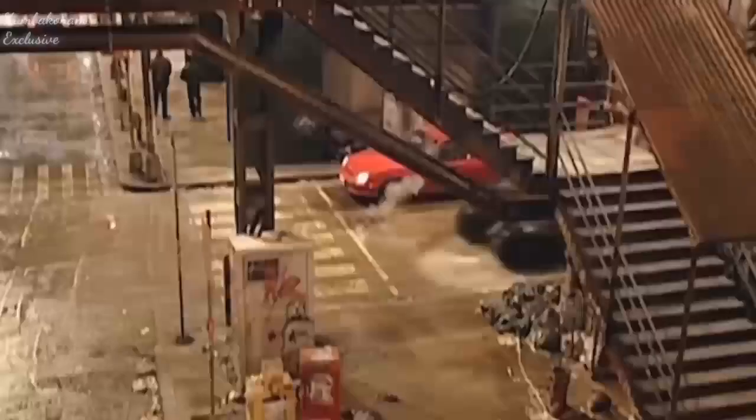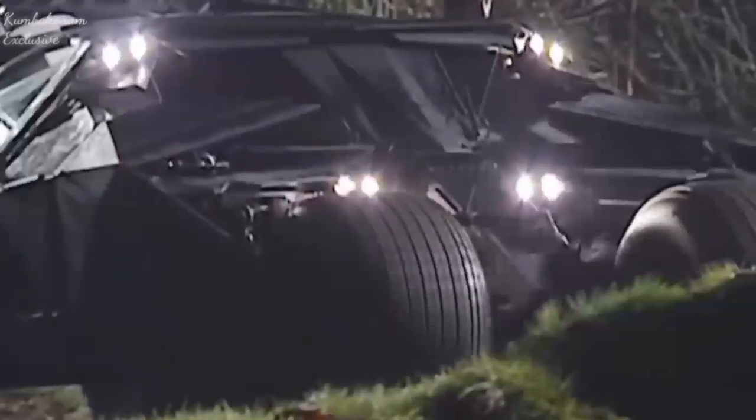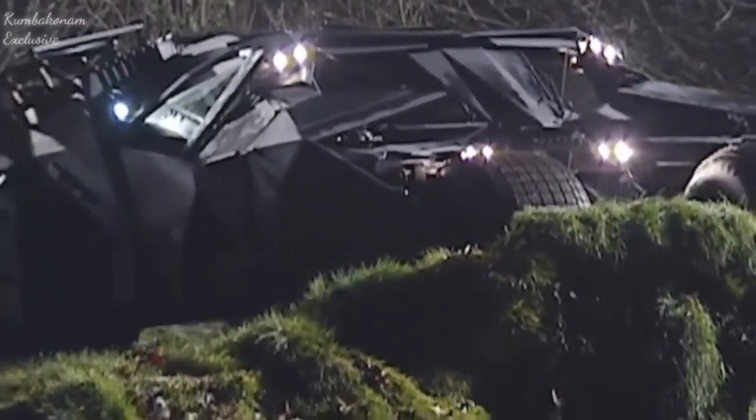In addition, the Batmobile has rear and front cameras, and most importantly, it has a turbine. The price of the original Batmobile, which was used in the filming of the two movies directed by Tim Burton, is $110,000.